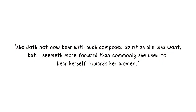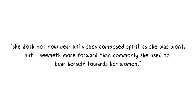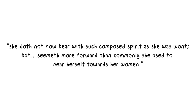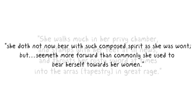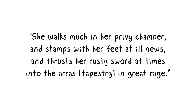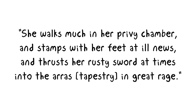Sir John Harrington, the Queen's godson, observed that 'she doth not now bear with such composed spirit as she was wont, but seemeth more forward than commonly she used to bear herself towards her women.' Not only was she more aggressive to her ladies-in-waiting, but he also observed that she walked much in her privy chamber and stamped her feet at ill news.